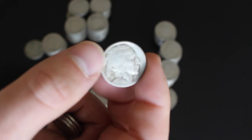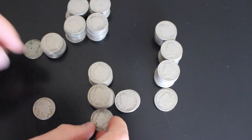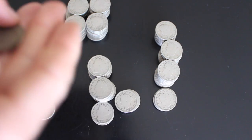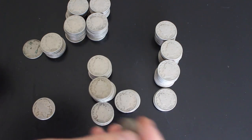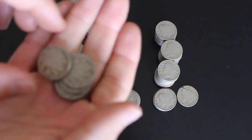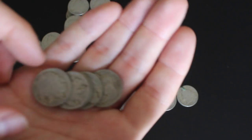A 1926 buffalo nickel — pretty cool, at least it's something different. More 1908s, more 1911s, and a 1912. Looks like we found a pocket of buffaloes.